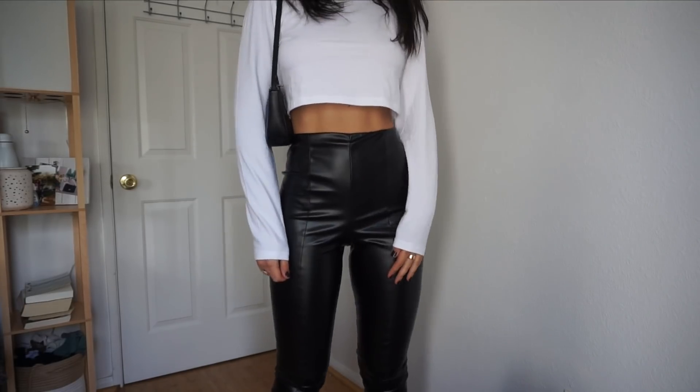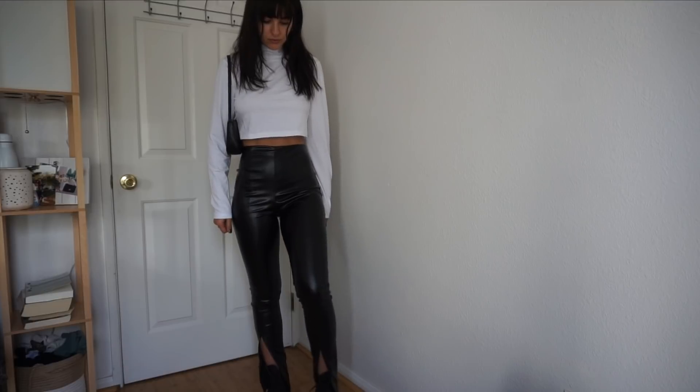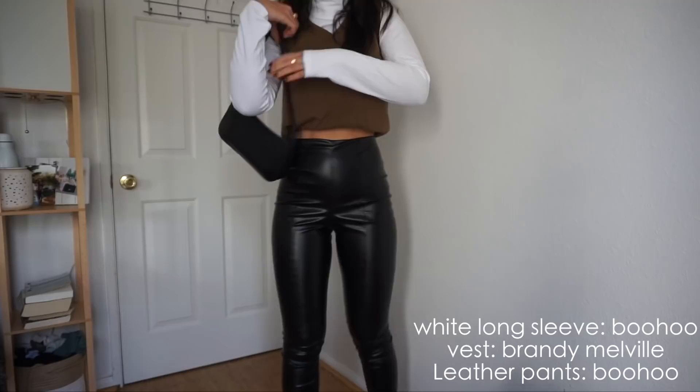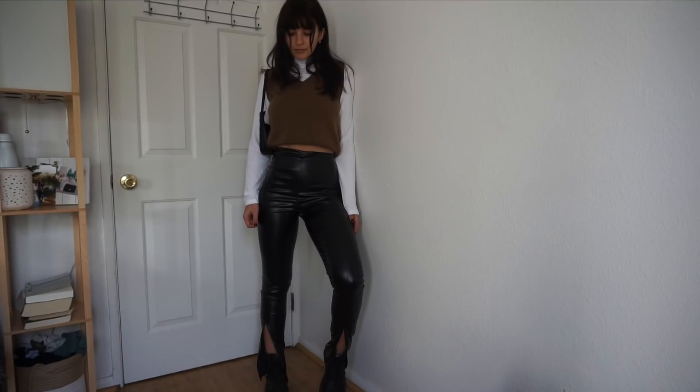A few more of my staples from Boohoo that you can wear in many ways: first, this plain long-sleeve crop top with a turtleneck. You could wear it on its own, with a sweater vest, or put a nice statement jacket on top of it. The possibilities are really endless.